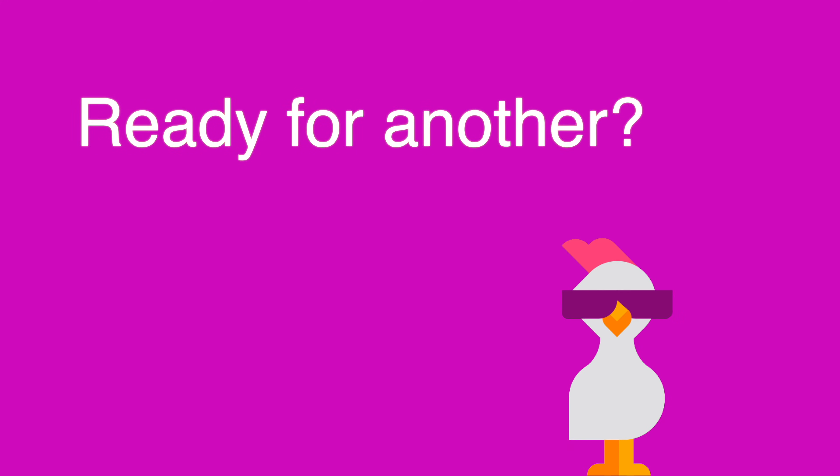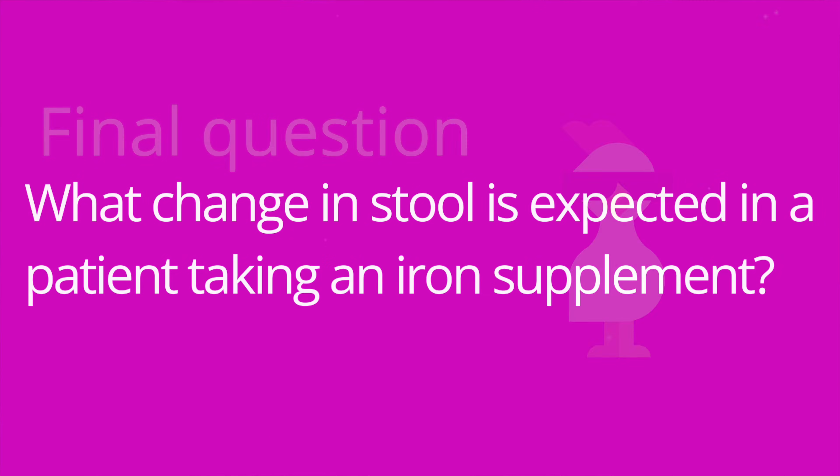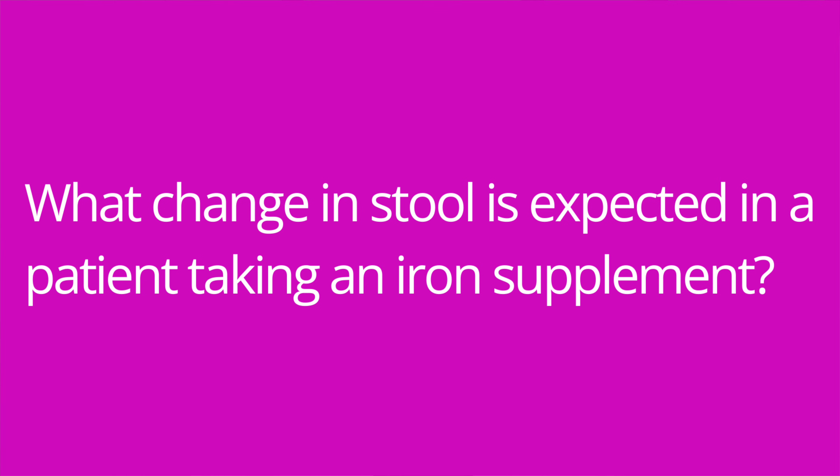Question number five: which trace mineral prevents tooth decay? The answer is fluoride. Question number six: what change in stool is expected in a patient taking an iron supplement? The answer is it will cause the stool to appear green or black.